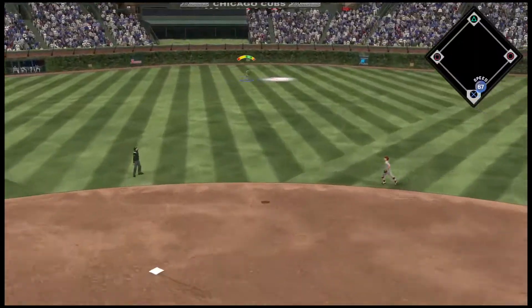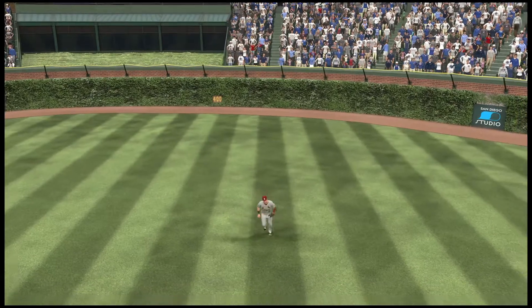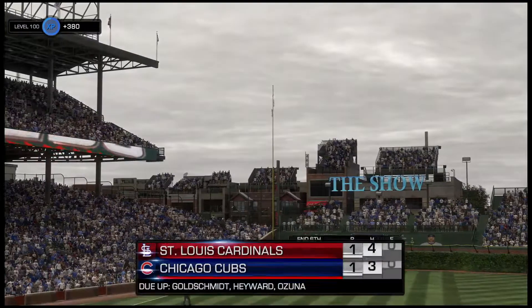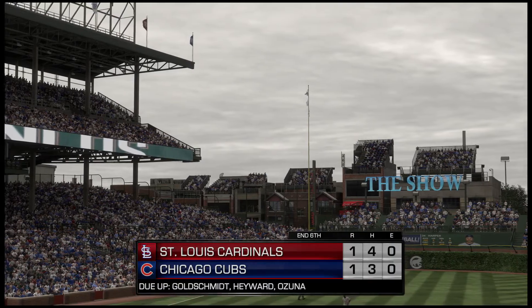Hit in the air to center field — Kiermaier's got a read on it, makes the catch and that'll retire the side. So one run, one hit, no errors and no one left. On to the seventh here in game one, all tied at one and one.